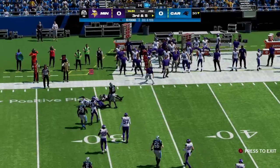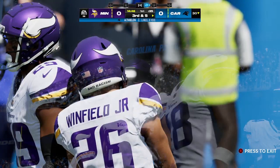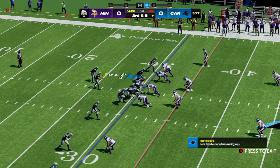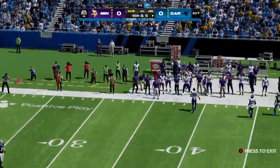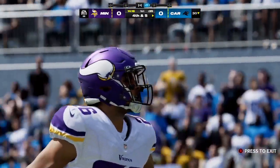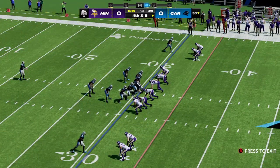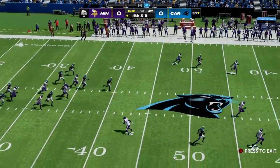Here's a quick throw to Thielen — the completion good for just three, and it brings up third and five. Young drops back and that is incomplete. That's a pretty good opening possession defensively. The goal is to make a statement, especially on the road with your first defensive possession — go right out, establish yourselves, and let them know this is going to be tough going all game long.